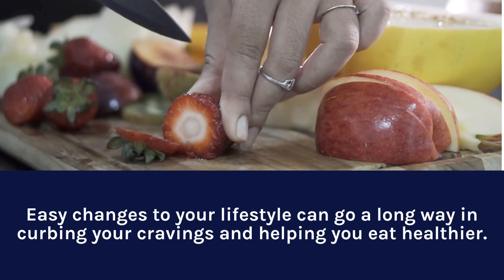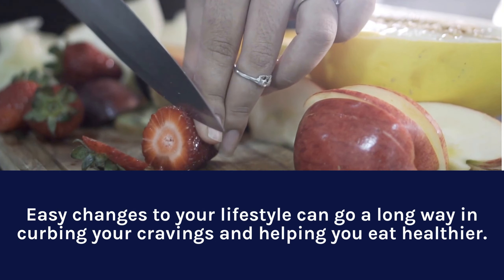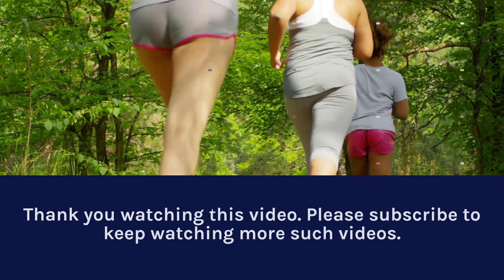Easy changes to your lifestyle can go a long way in curbing your cravings and helping you eat healthier. Thank you for watching this video.